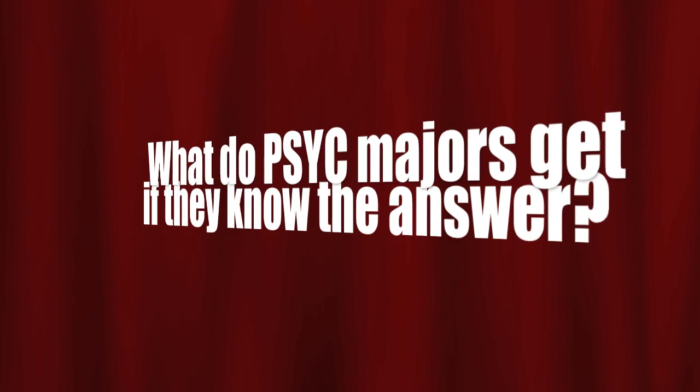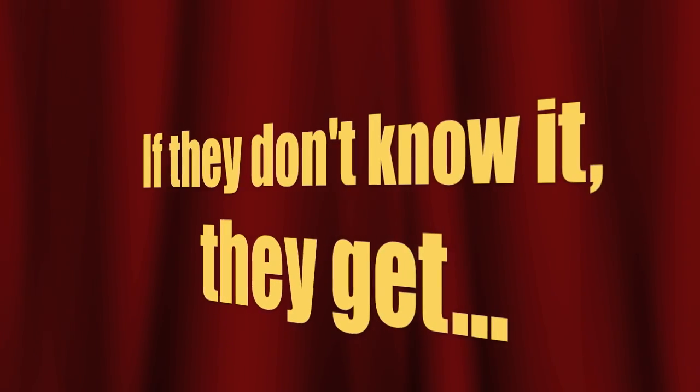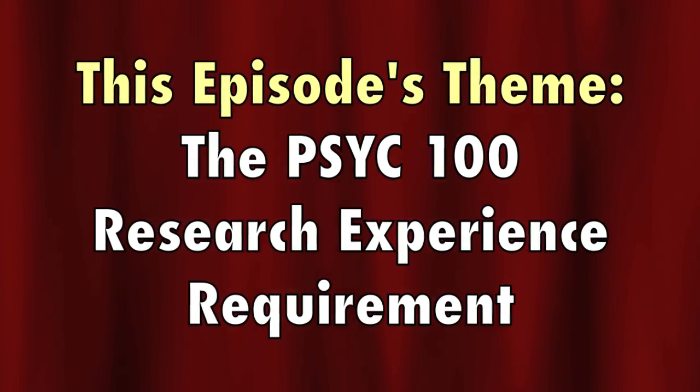Participating in research projects not only helps the researchers, but is also a great opportunity to ask questions about how studies are designed and to learn more about the different types of research conducted here. Now, I could tell you all about the research requirement myself, but you're just in time to watch one of my favorite game shows.